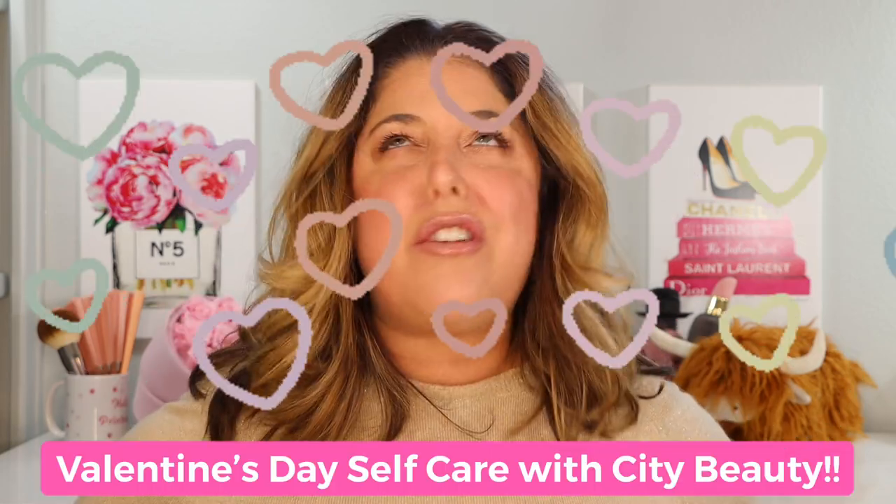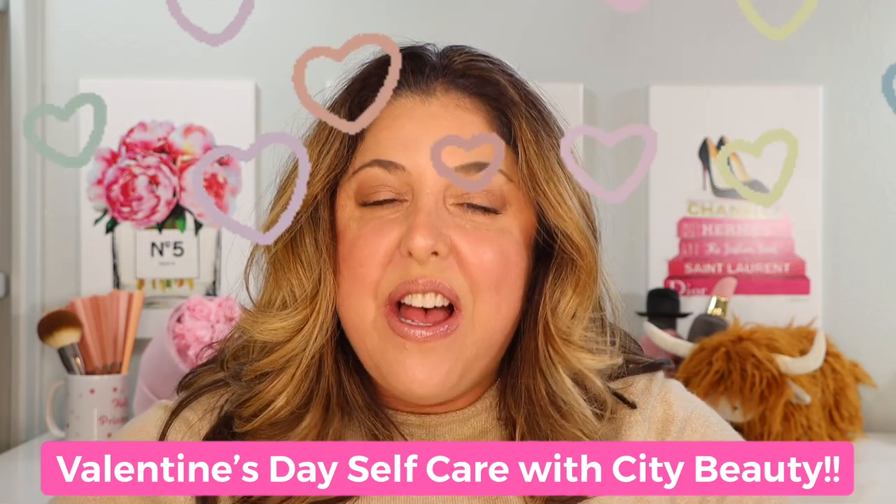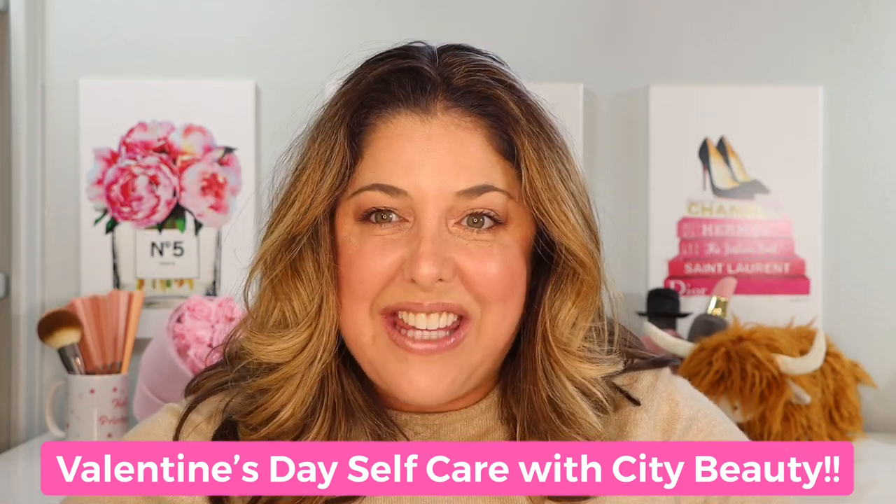It's just around the corner and whether or not you have a Valentine's is not important, because what needs to come first? Self-care — just like our mothers always taught us, you gotta love yourself first. I want to talk about some Valentine's Day self-care with City Beauty, and I thought today I would take you into my inner realm and talk about my favorite skincare routine with City Beauty products at night and on the weekends.